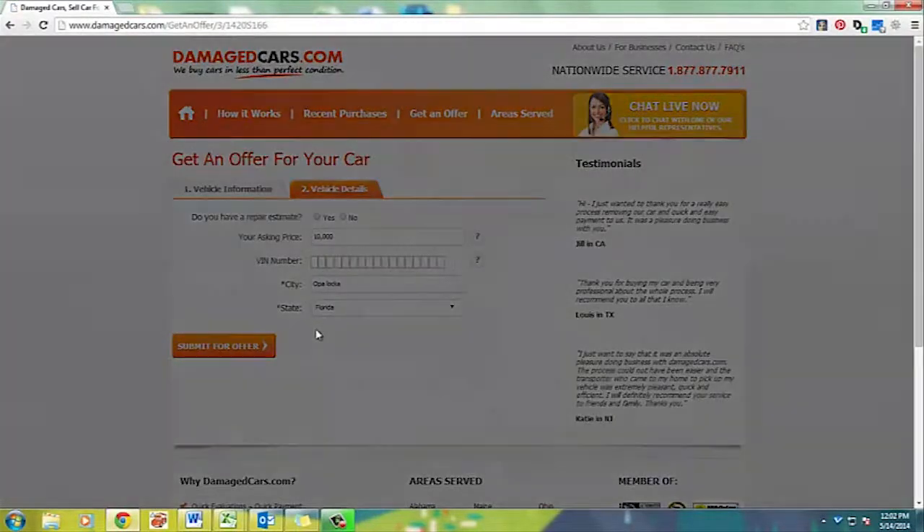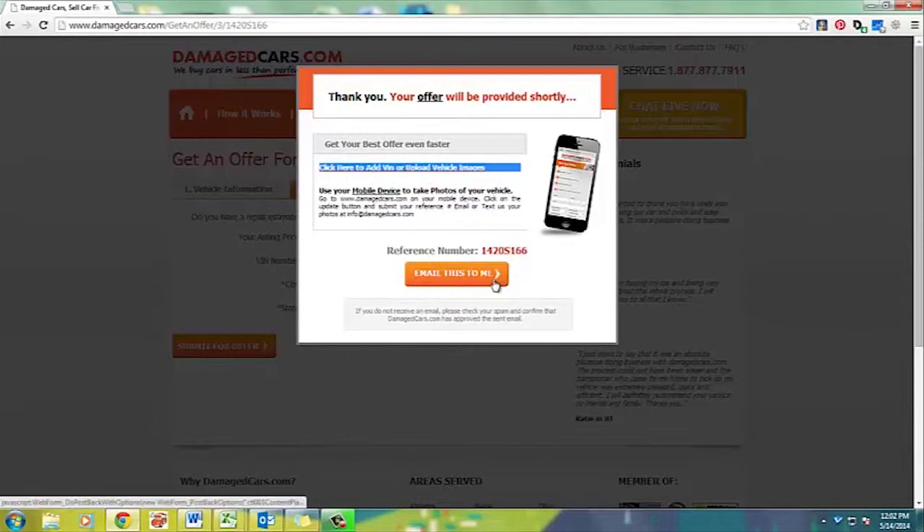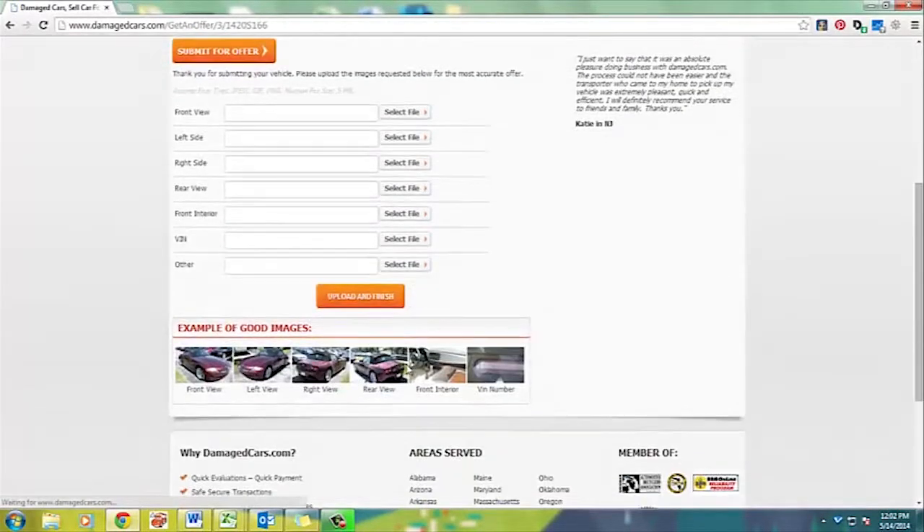Submit and get an offer. This additional page comes up with a reference number — make sure to copy your reference number. Click here to add additional information, which prompts you to a new page.